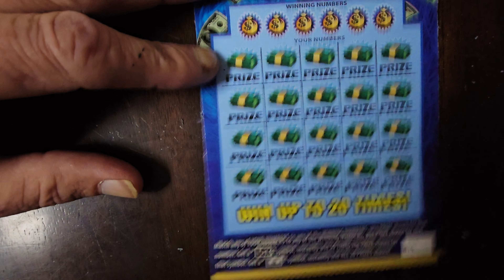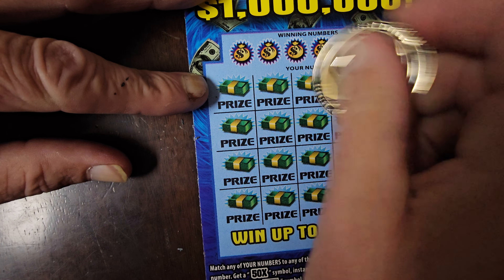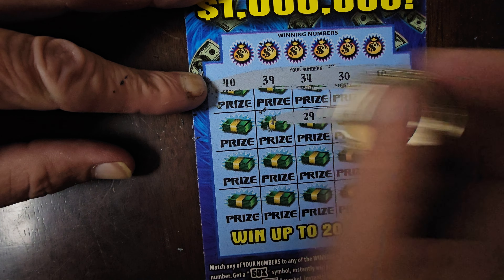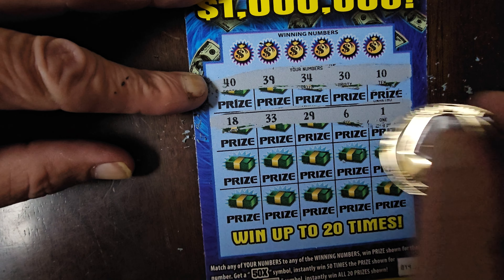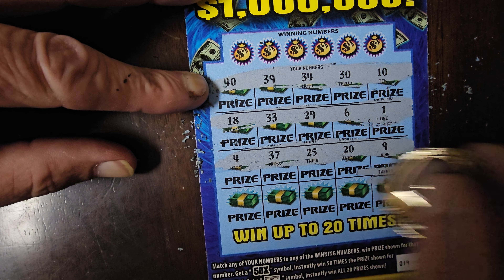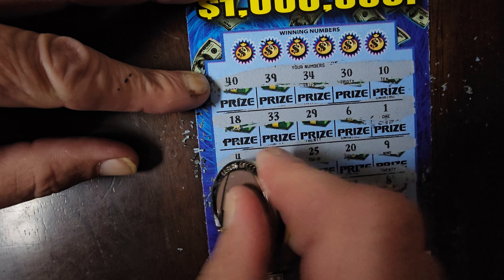We'll move on to ticket number 19. A little symbol hunt again. Numbers: 10, 10, 30, 34, 39, and 40; then 1, 6, 29, 33, and 18; then 9, 20, 25, 37, and 4; then 10, 24; and in the last row we have 8, 12, 32, 3, and 22.